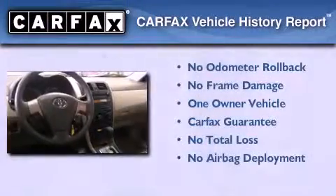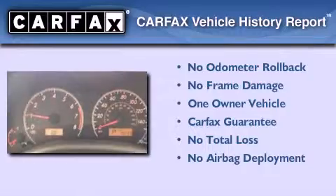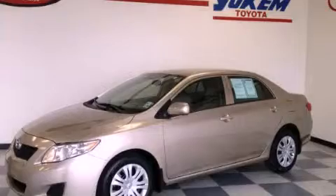This sedan has had only one owner and it qualifies for the Carfax buyback guarantee. This vehicle won't last long at this price — call and arrange a test drive now.